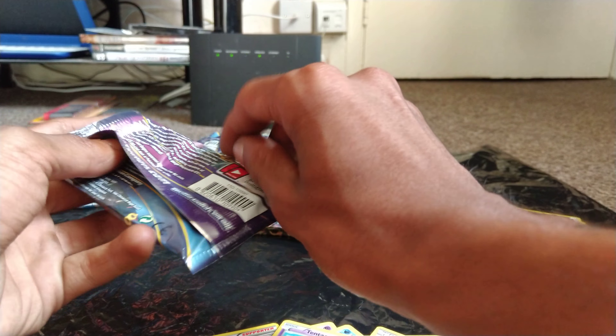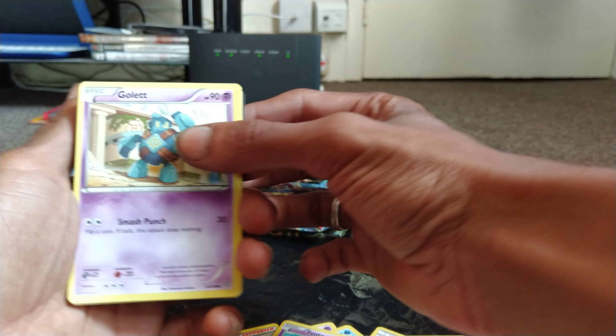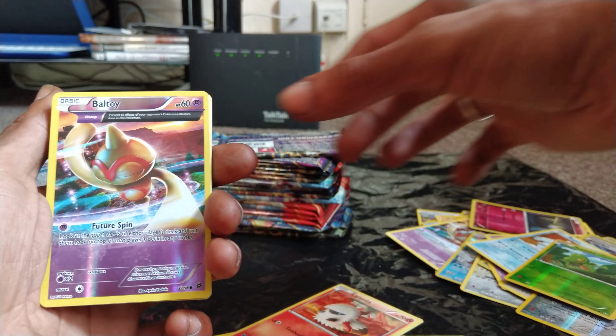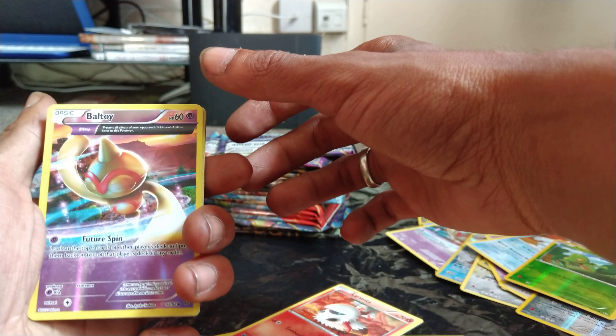Hi guys, welcome back to another episode of Ginger News. Today I'm going to open up this Ancient Origins booster pack. Hopefully we get something decent, so let's go! We got Vesta, Malma, Combi, Quagsire, Bold toy, shiny ancient art card, Vespiquen ancient art card.